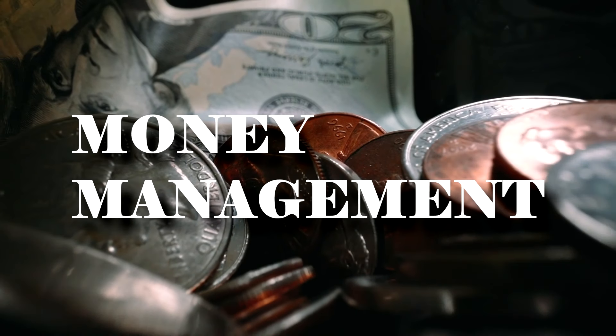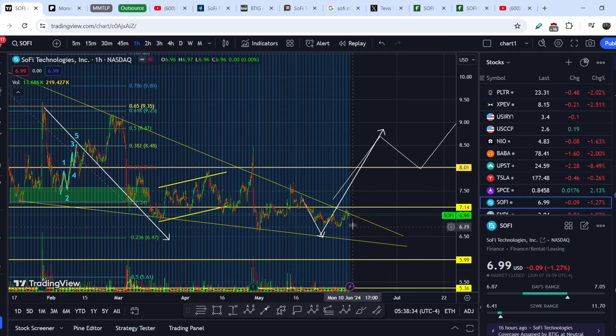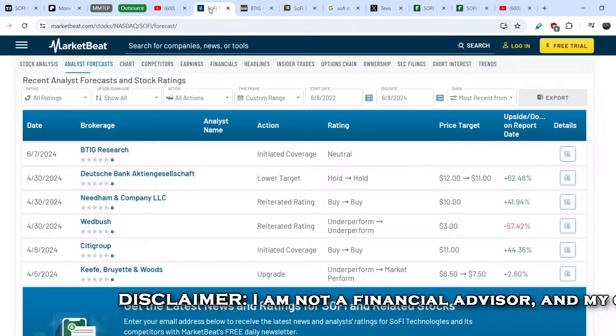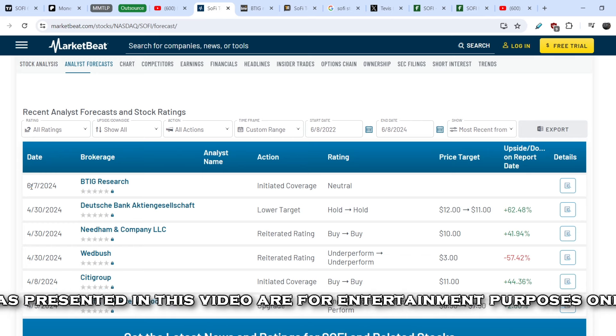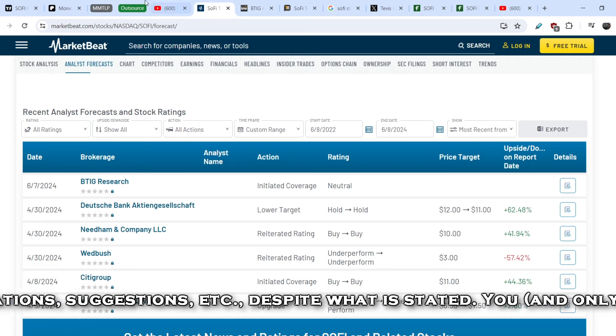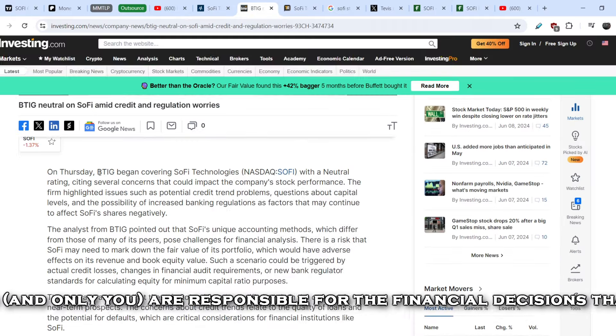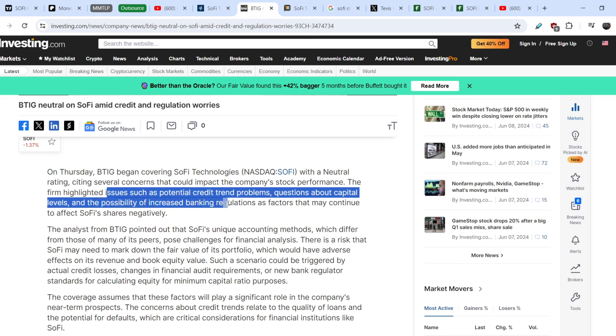Let's take a look at the news supporting SoFi's price action. If you look at forecasts from major analytic firms, we have an update made just yesterday by BTIG Research — their first coverage on SoFi — and they set a neutral rating. On Thursday, BTIG began covering SoFi Technologies with a neutral rating, citing several concerns including potential credit trend problems, questions about capital levels, and the possibility of increasing banking regulations as factors that may continue to affect SoFi's shares negatively.